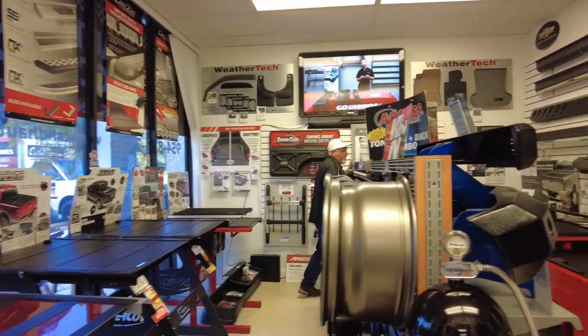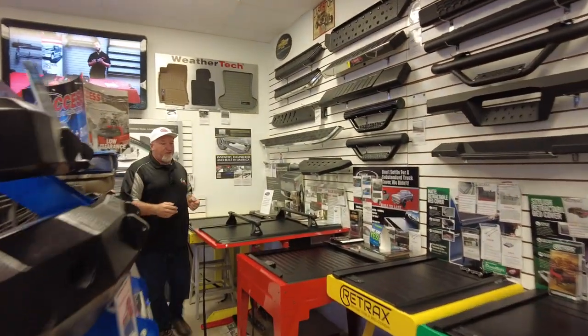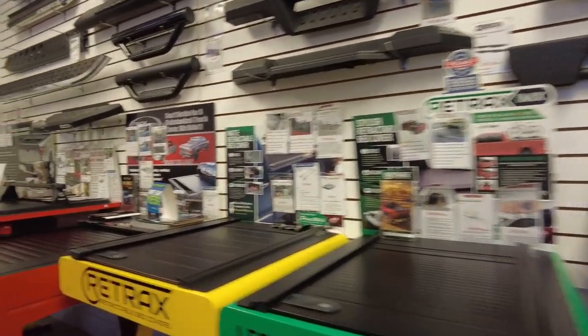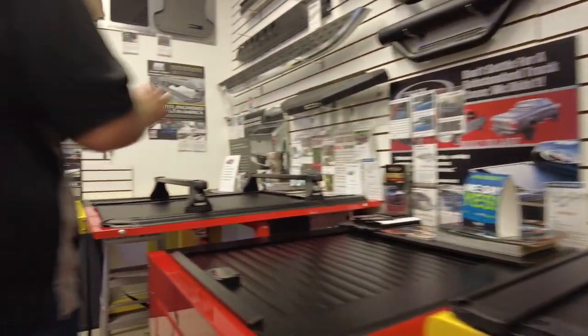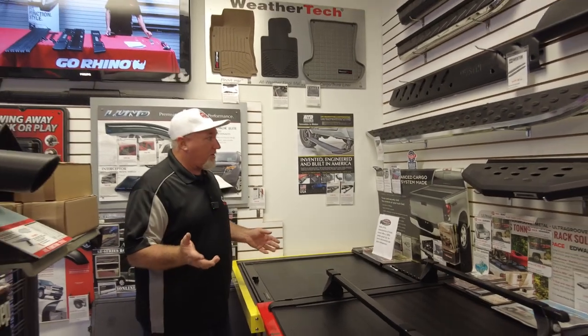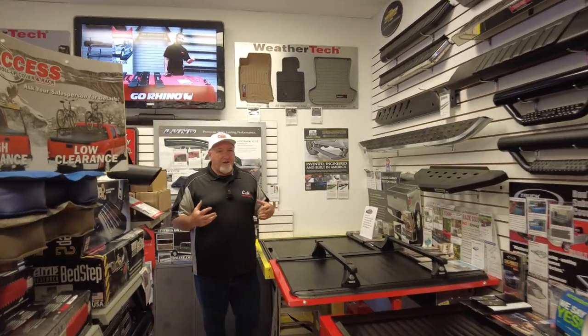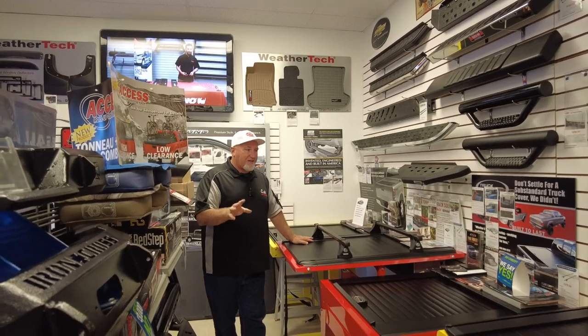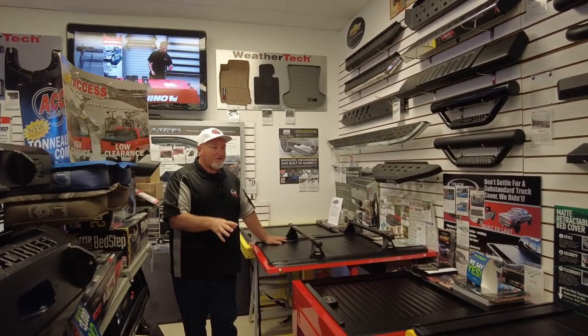On the other side we have our rolling covers, our retracts, Truck Covers USA, and we also have a Cargo Glide — we do bed slides, Leer, Pace Edwards. We of course carry Roll-N-Lock, which we do a lot of. We actually have more brands than what's displayed here, but Dave and I have cherry-picked the brands we really like and sell tons of.